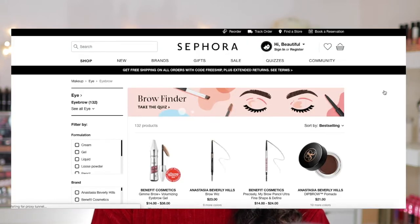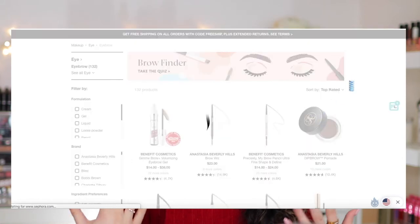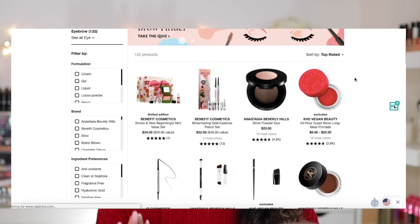I definitely want to do an Ulta version and a drugstore version with top rated drugstore products. However, in today's video it's a Sephora one and I'm telling you now there are some amazing products in this video. I based this off of Sephora's website — I went to the filter, selected top rated, and it gave me a list of all the top rated products.